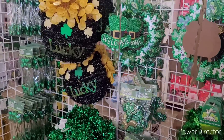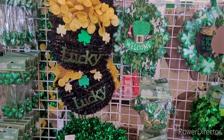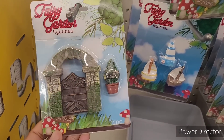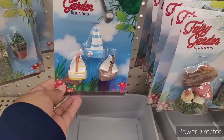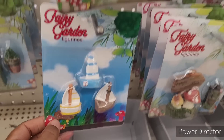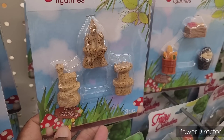Over here are some St. Patrick's Day items — you've seen a lot of these things. And some fairy garden items over here, look at this one. Here are some little ships and boats, and these are like little sand castles right here.